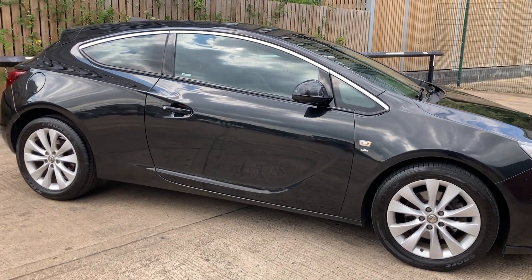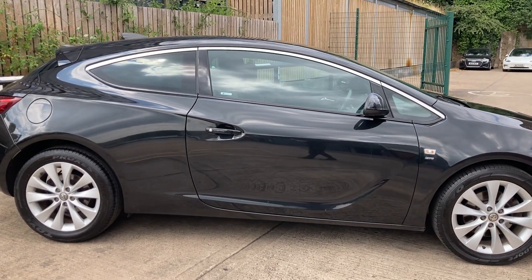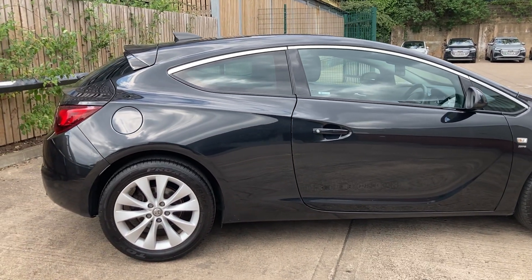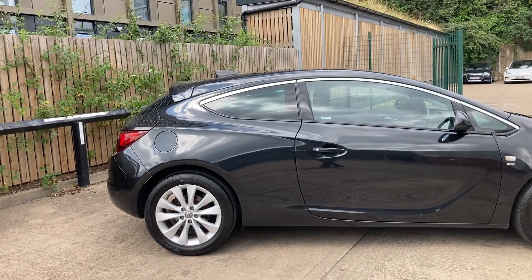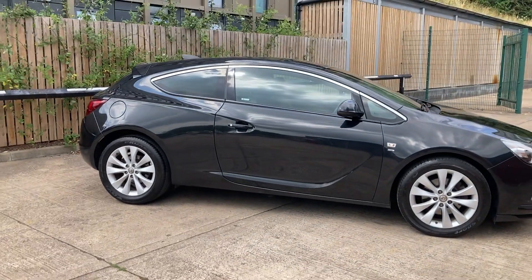On the interior of the car we have automatic lights, automatic wipers, air conditioning, cruise control and speed limiter, along with a multifunction steering wheel, electrically adjustable wing mirrors, Bluetooth connectivity, and USB and auxiliary ports for any music needs.